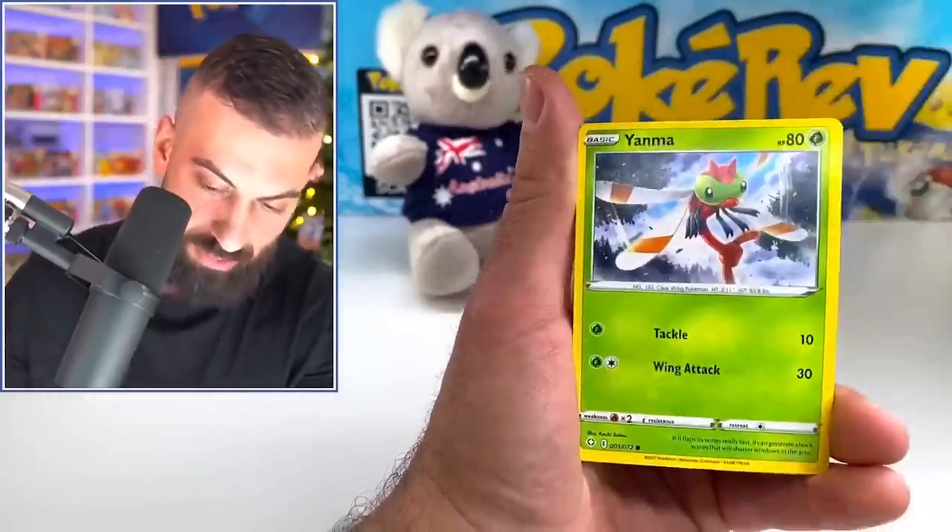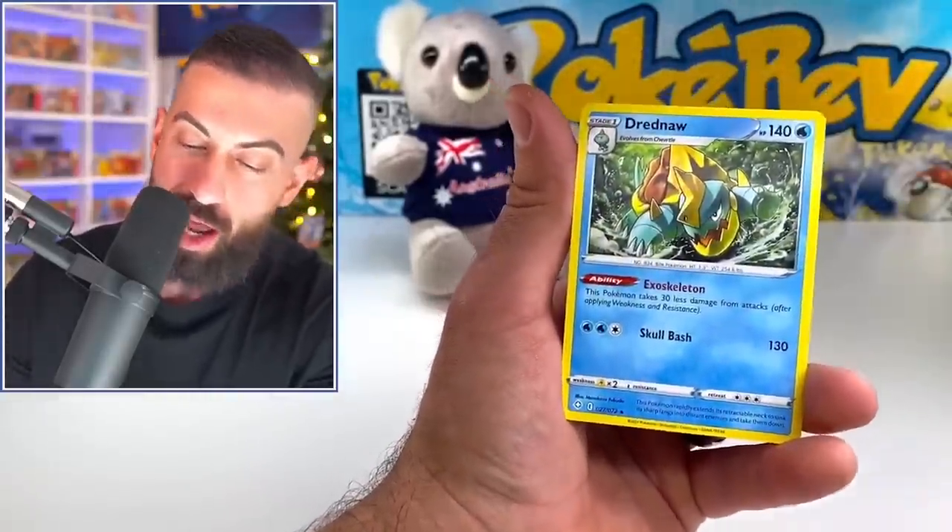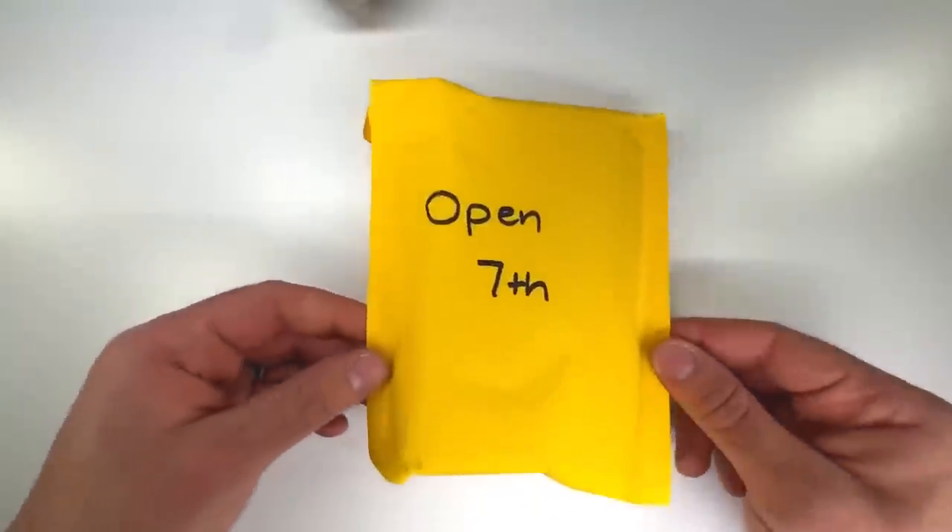Horsea, Morpeko, Koffing, Yanma, we got a Trapinch, Wheezing, and a non-holo Dreadnought. Moving on to number seven.